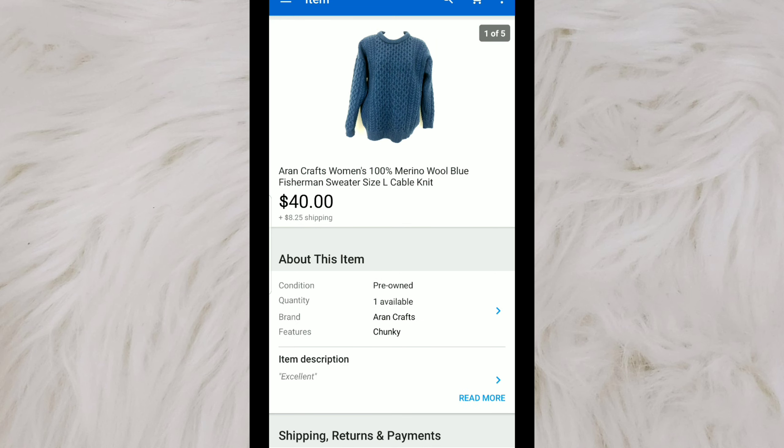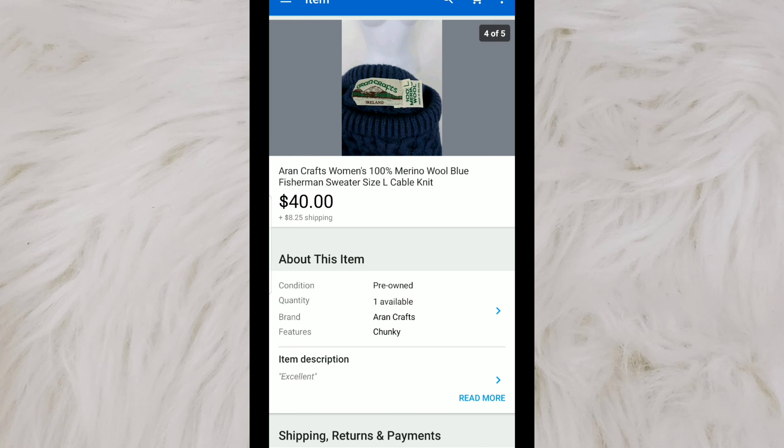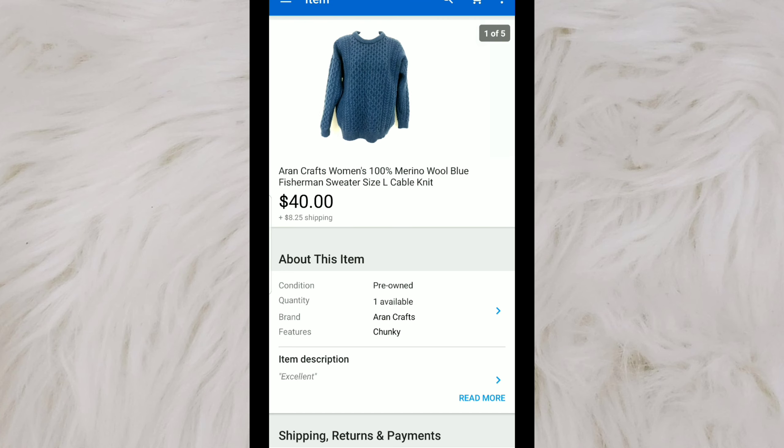This is a brand called Aran Crafts — I'm not sure how to pronounce it, but I almost always pick up pieces by them. They usually have really thick, nice wool pieces — this one was 100% merino wool. I really like to pick up the cable knit ones and make sure to put it in my title, as it's a very desirable style. When you come across this brand at the thrift store, check it for holes, because wool and cashmere typically do get holes. This one was excellent condition. I had it listed for $40, sold at full price, and I originally paid $2.50.